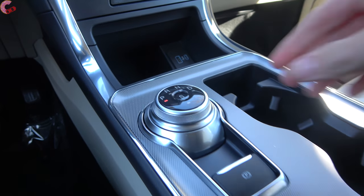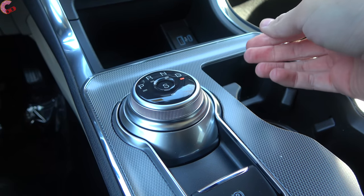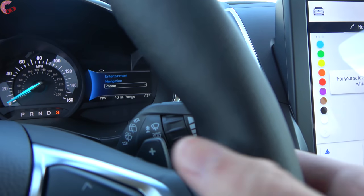The shifter is Ford's typical electronic unit — just twist over to D for Drive, press S to activate Sport mode, and you can shift manually with the standard paddle shifters.